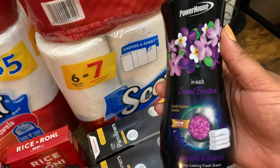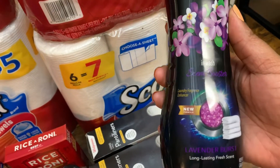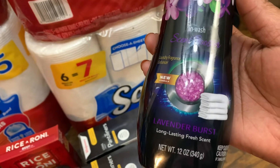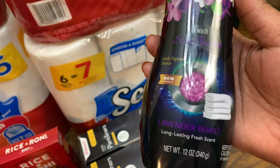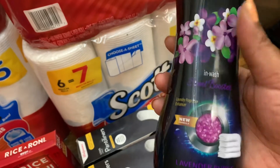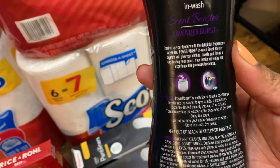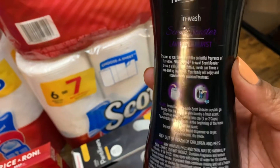From the dollar section I grabbed one of these Powerhouse in-wash scent boosters. This is the new formula in lavender burst long-lasting fresh scent, 12-ounce container. These are the ones that you can put in the washer as well as the dryer.